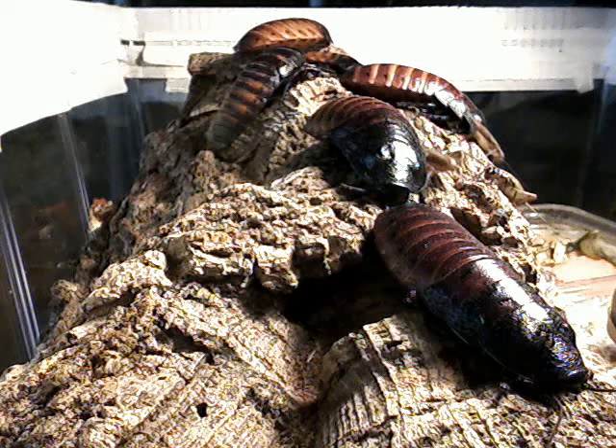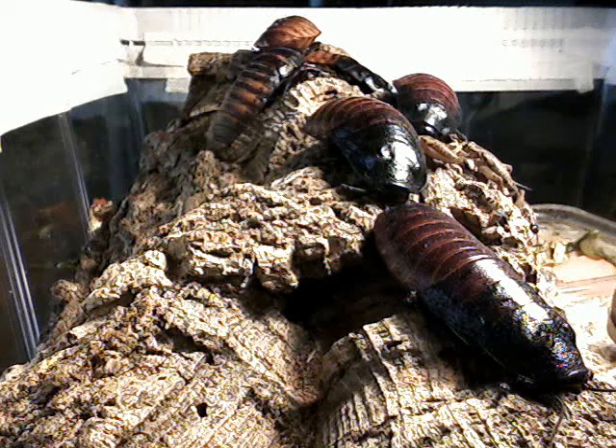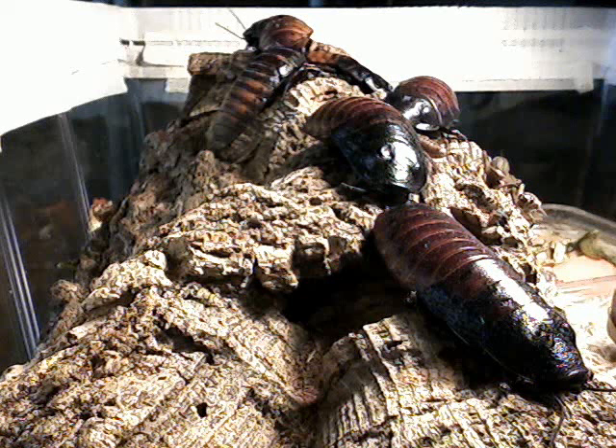But these are probably — I consider them little garbage trucks. They come from the island of Madagascar, which is off the southern east coast of Africa originally. They're about 3 to 4 inches long when they're adults.